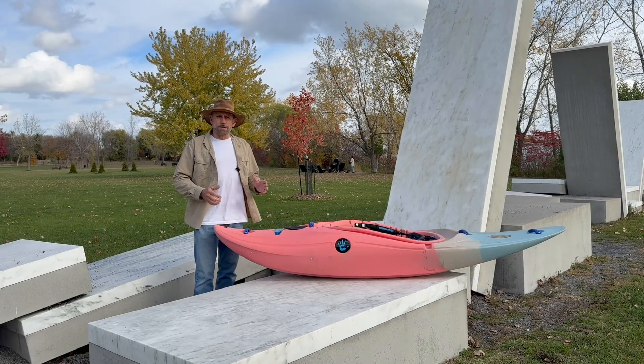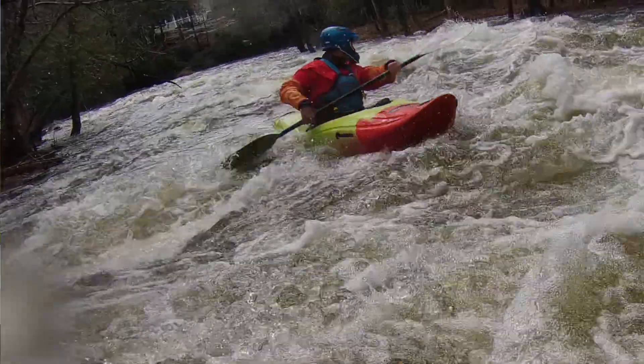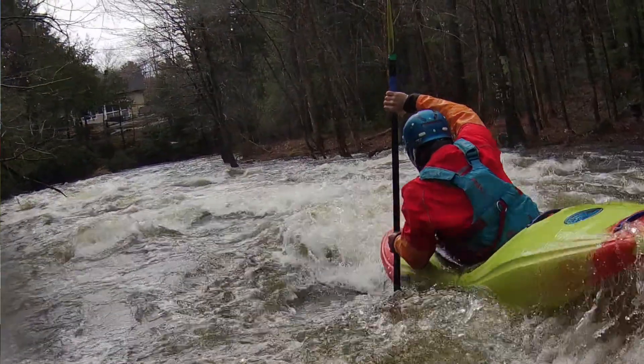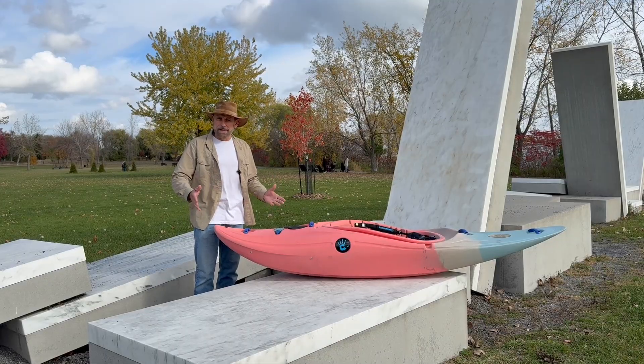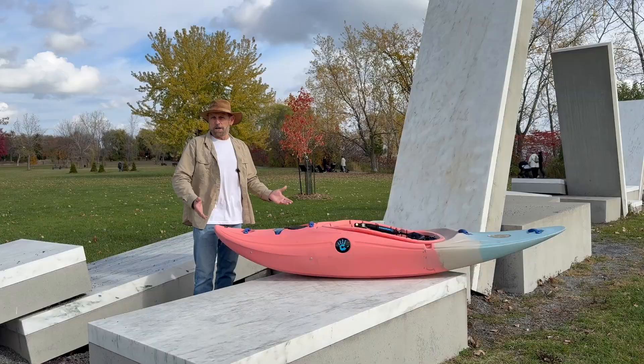You wouldn't say that these boats are really squirtable — it's more like pivotable. That allows you to dip the tail of the boat underwater, shorten the waterline, and turn it much faster than a normal creek boat would. That's opened up a whole new way of paddling that's been heavily influenced by traditional half-slices over the last decade or so.